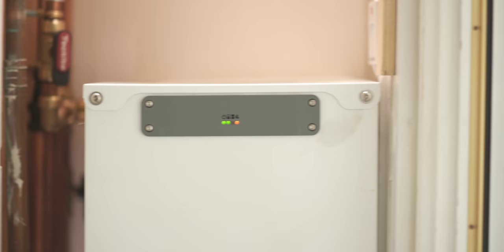Ground source heat pumps can go into any property really and can heat anything at all — anything that can maintain the heat loss. What we do is start with the property, see how much energy it needs, then look at what size heat pump we need and how much ground or space is available, and then decide on what type of ground we're in and how we're going to harness the heat from the ground.